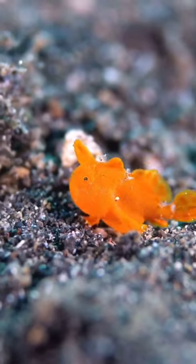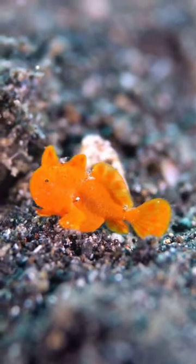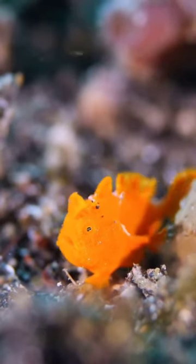They aren't the fastest swimmers, but they've evolved to walk on the seafloor using their pectoral and pelvic fins. This peculiar trait is mesmerizing to watch.